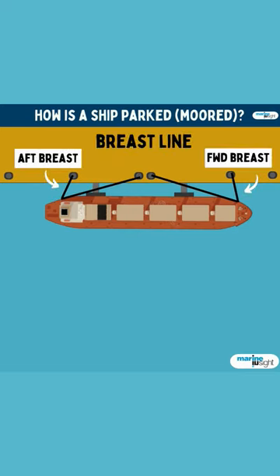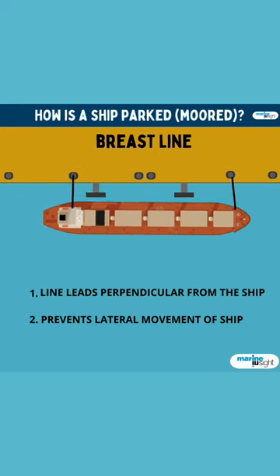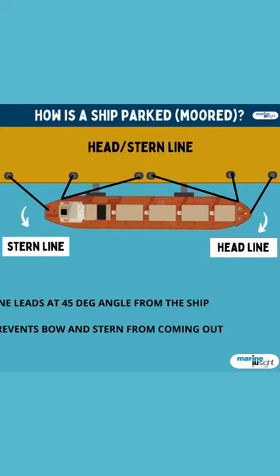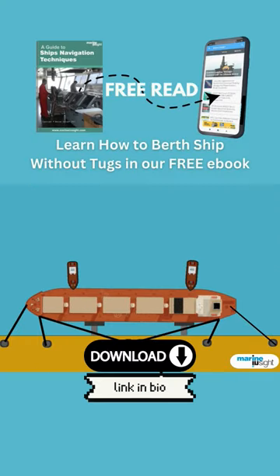Breast lines are ropes leading perpendicular from the ship — they prevent the ship from moving off the berth laterally. Head and stern lines often lead at an angle of 45 degrees, and they keep the bow and stern in place, preventing them from flaring out of the berth.